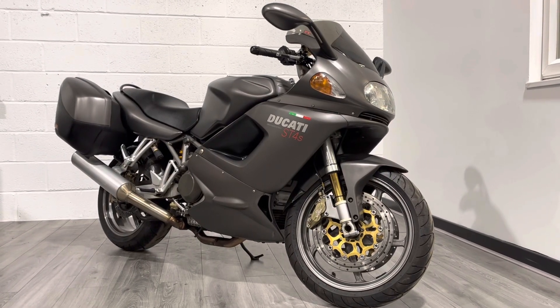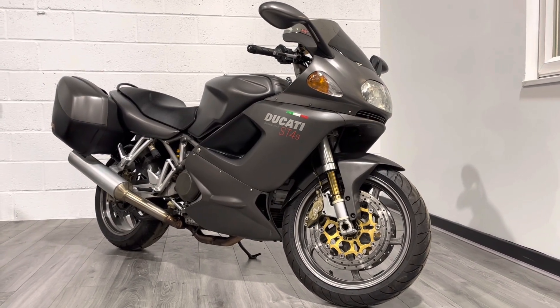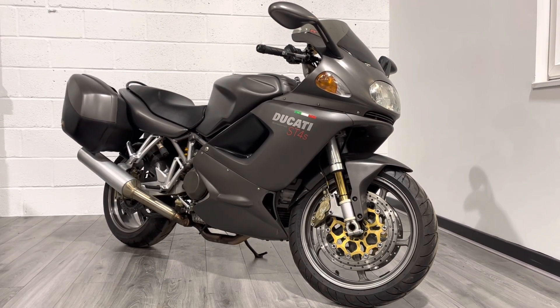Hello and welcome to the Bike Century. My name's Ben and today I'm going to be showing you around this absolutely beautiful Ducati ST4S. You probably already know what you're looking at, to be honest, if you're looking at one of these, but the ST stands for Sports Touring. It's probably one of the forgotten Ducatis.